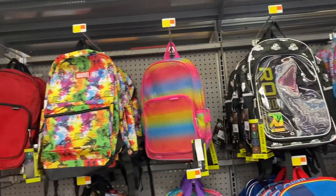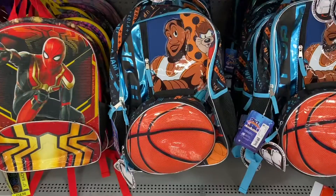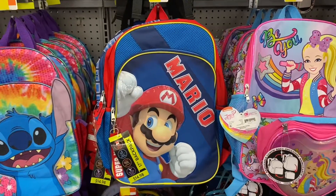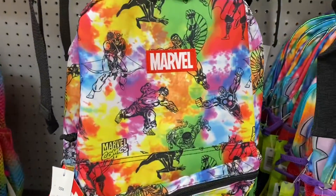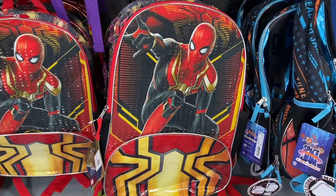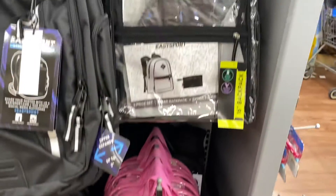Walmart also has so many cute backpacks with lots of different designs. The JoJo Siwa backpack is $16.96, the space-themed backpack is $16.96, the Paw Patrol backpack is $14.86 and comes with a lunchbox, the Mario backpack is $14.98, the Ditch backpack is $14.98, Spider-Man is also $14.98, and there are clear backpacks for $14.98 each.